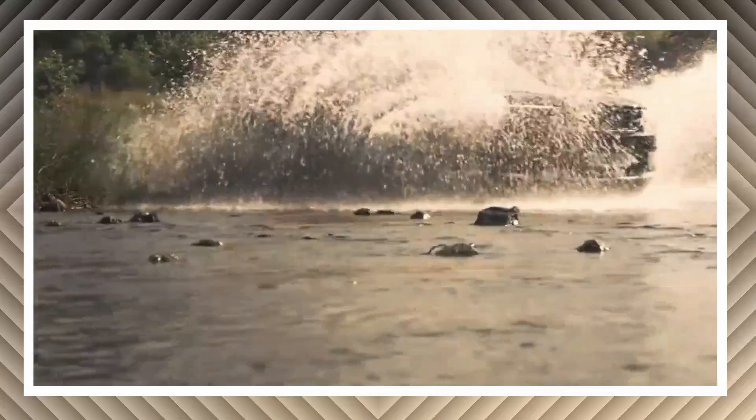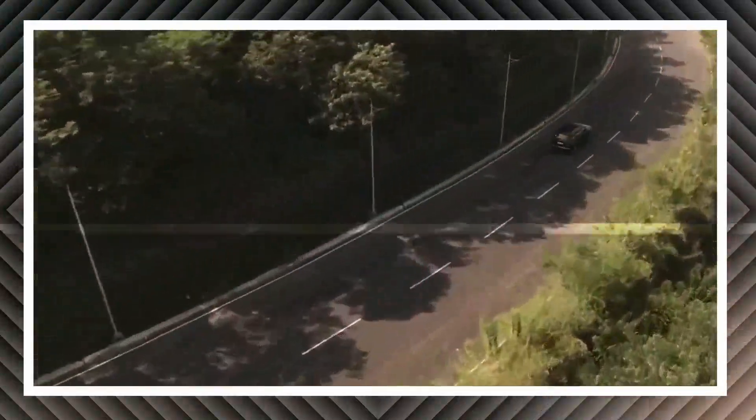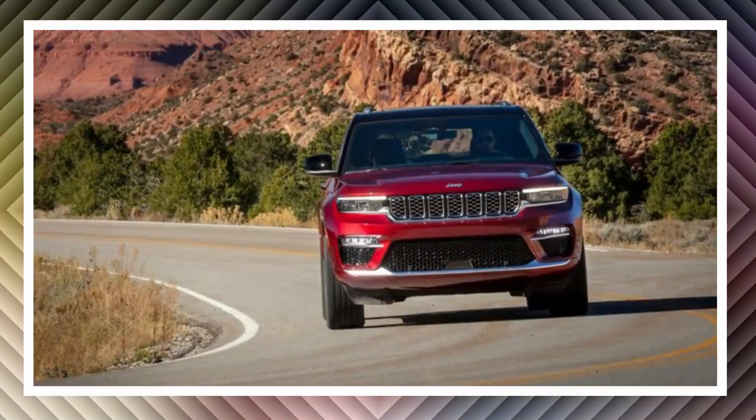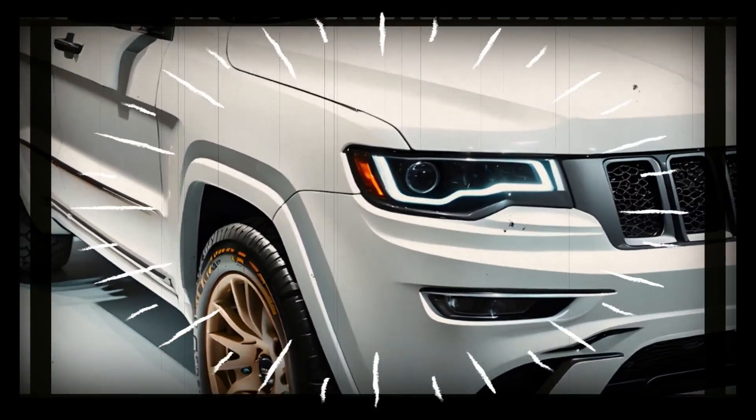Fast forward to the cusp of the 2025 model year, as Jeep embarks on a bold odyssey to redefine the essence of engine supremacy. Whispers from Jeep's interior hint at a significant change in the Grand Cherokee's engine landscape, one that promises a symphony of excitement and efficiency.